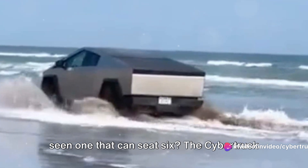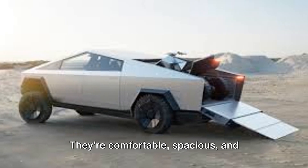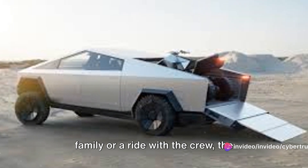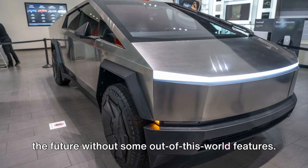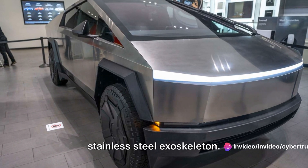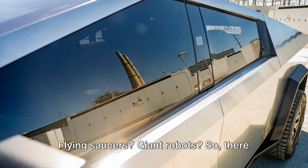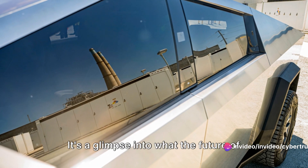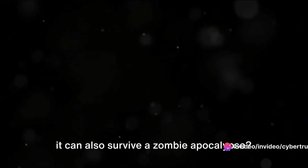Speaking of spaceships, have you ever seen one that can seat six? The Cybertruck does it with ease. These aren't just any seats — they're comfortable, spacious, and designed to make long journeys feel like a walk in the park. It wouldn't be a truck from the future without some out-of-this-world features, like bulletproof windows and a stainless steel exoskeleton — because when you're cruising in a Cybertruck, who knows what you'll encounter? Flying saucers? Giant robots? The Cybertruck isn't just a vehicle — it's an experience, a glimpse into what the future of transportation could look like.